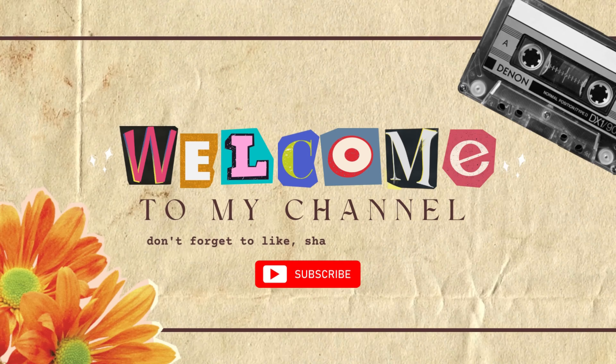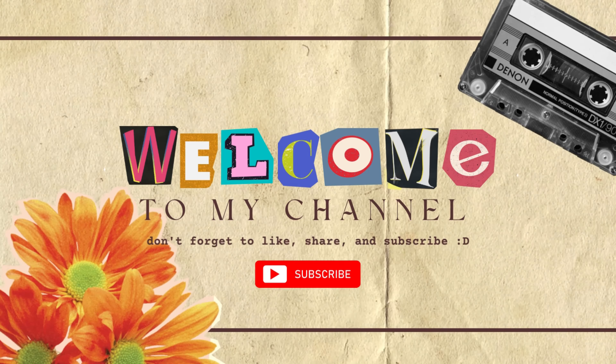Hi guys and welcome back to my channel. Today I'm going through my favorites and empties, as you can see from the title. Let's go ahead and kick it off with the two empties that I have for July.